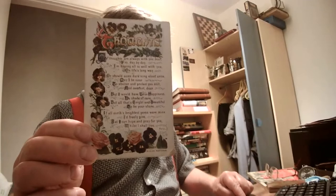Now this is something entirely different. It is very ornate, and it's a little poem: 'My thoughts are always with you, dear, day by day. I'm hoping all is well with you on life's long way. Or should some darkening cloud arise, may I be near to shelter and protect you still, and comfort dear. But I would have true happiness, no shade of care, but all that's bright and beautiful to your share. If all Earth's brightest gems were mine, I freely give. But I can hope and pray for you whilst I shall live.' Underneath, seemingly at random, it says Terry.